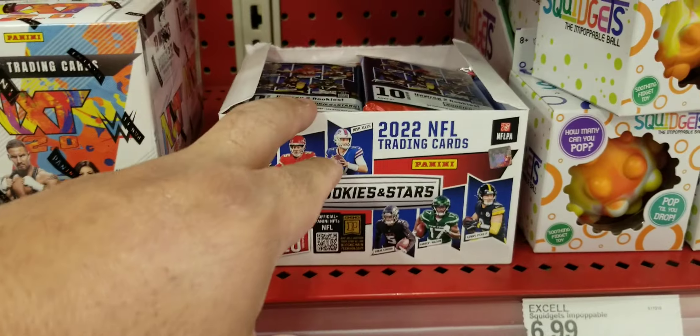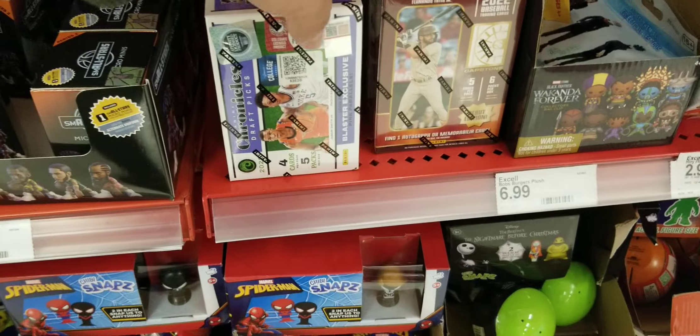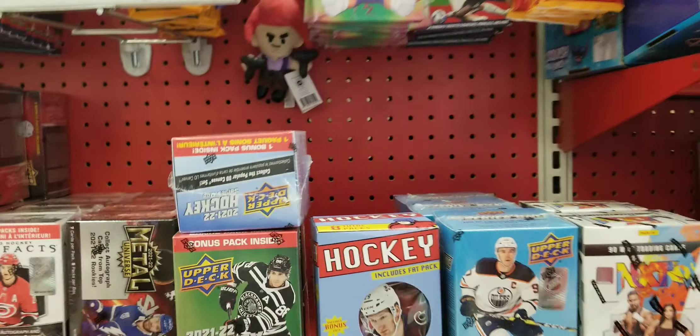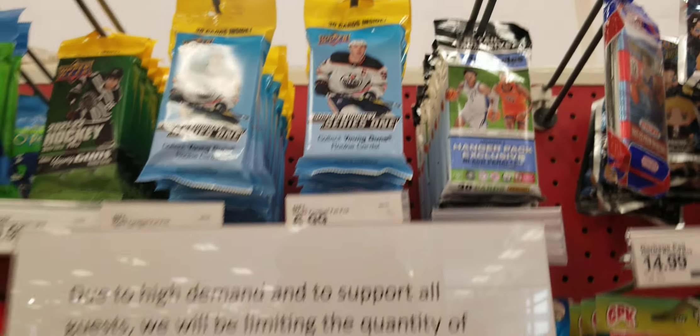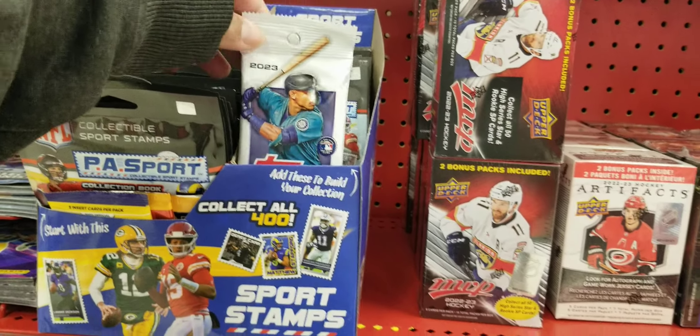Starting with some Rookies and Stars, grabbing a few along with some Basketball Chronicles and Don Russ. We got some hockey, some Garbage Pail Kids, and Big Hoops.